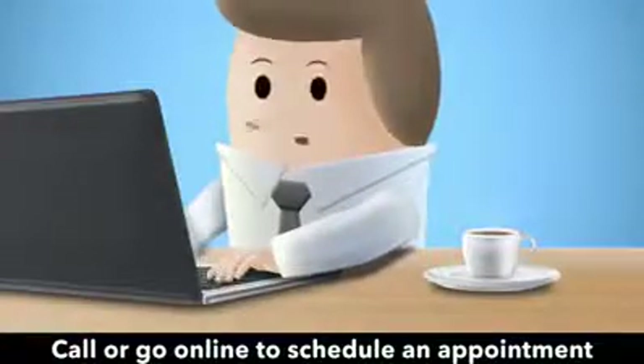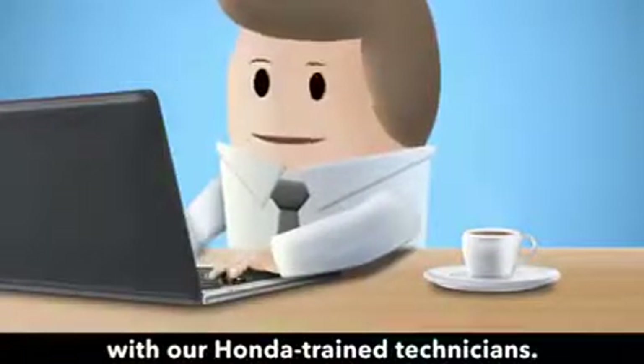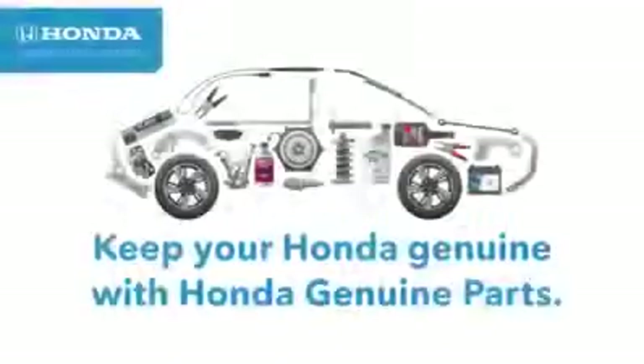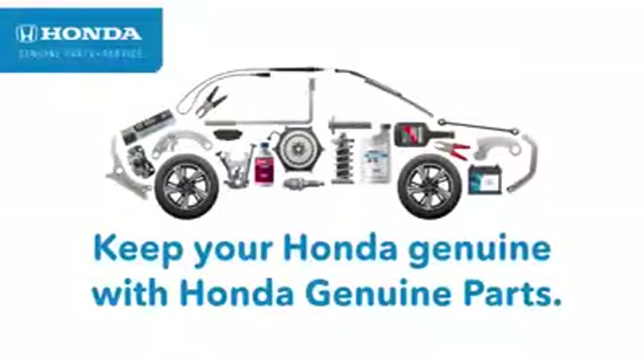Call or go online to schedule an appointment with our Honda trained technicians. We'll get you back on the road in no time. Keep your Honda Genuine with Honda Genuine Parts.